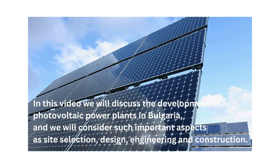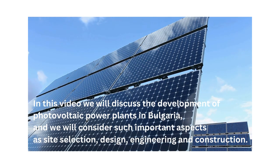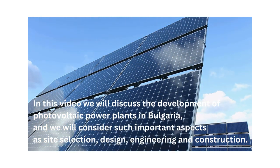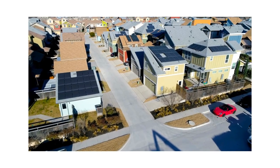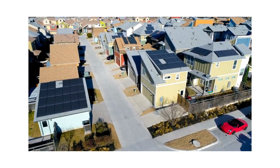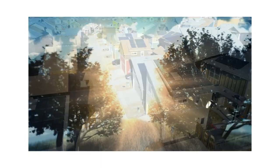Hello and welcome. In this video we will discuss the development of photovoltaic power plants in Bulgaria and we will consider such important aspects as site selection, design, engineering and construction. In Bulgaria, the development of photovoltaic power plants can play an important role in the country's energy landscape and renewable energy transition.